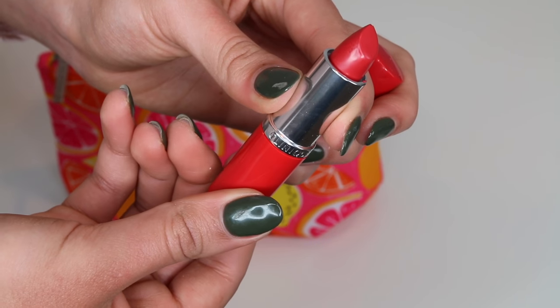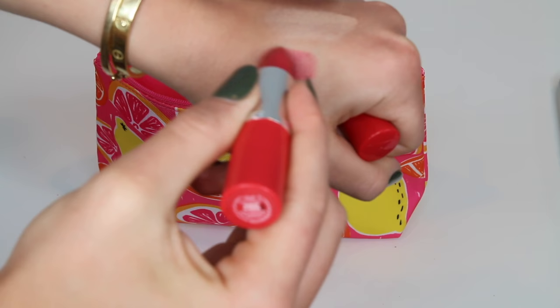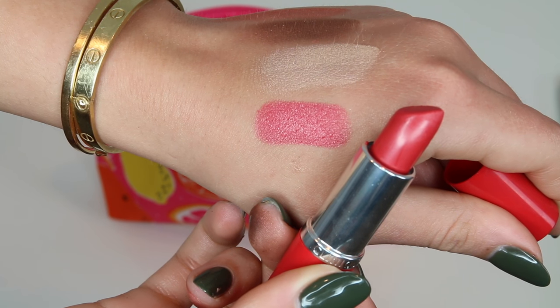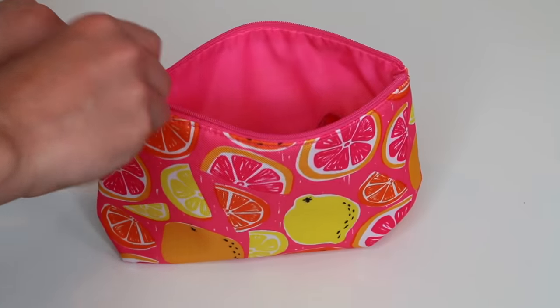It also comes with this lipstick that is so perfect for spring — it's a nice pop of color but it still hydrates your lips, and as you guys can see it has a glossy tint to it. So those are all the products included in the gift with purchase, so make sure y'all head into Macy's during those days to get it. And without further ado, let's just get right into the makeup tutorial.